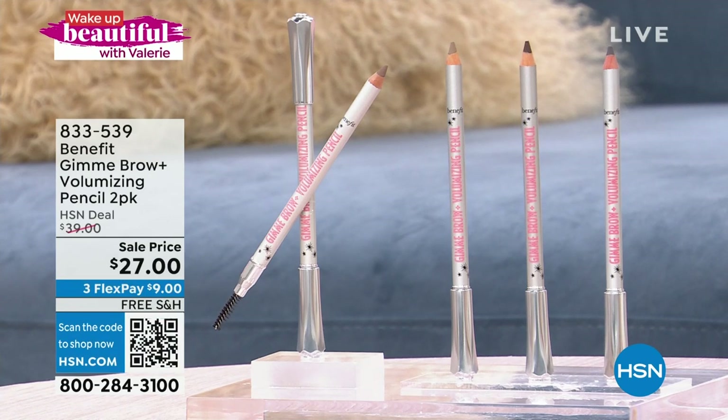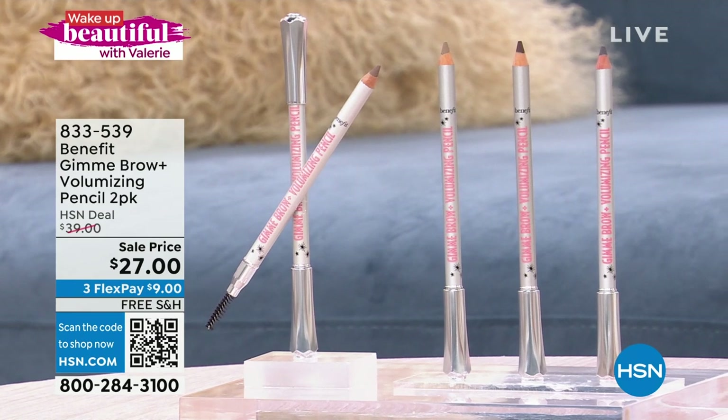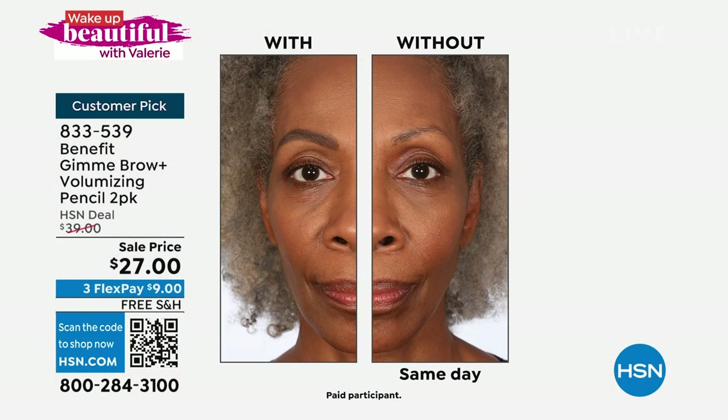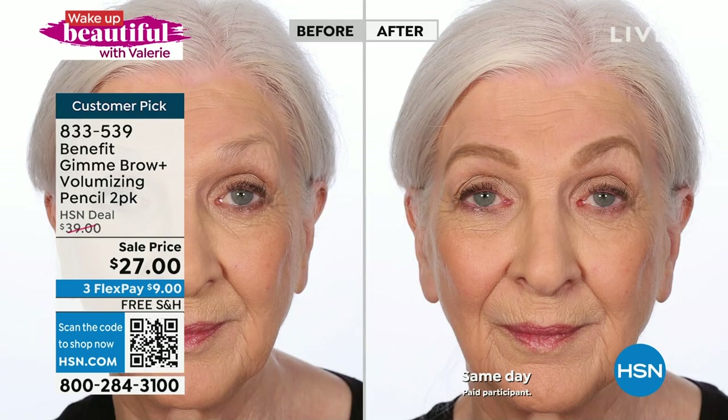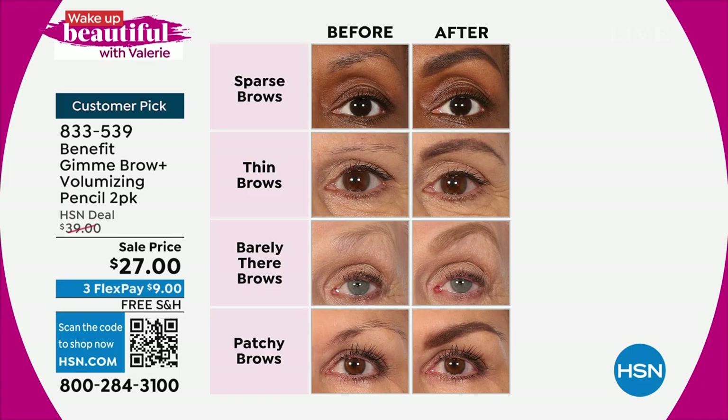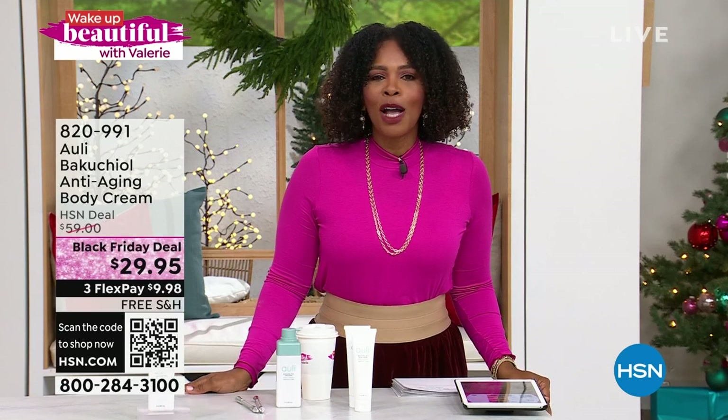Coming up next hour: Benefit cosmetics, and did you know it's National Eyebrow Day? That's where Benefit started. You're looking at the Gimme Brow Volumizing pack — two pencils in multiple shades. Having a nice full natural-looking brow frames your face beautifully. Brows can be sparse — mine used to be full and thick but now are sparse — or they can be patchy. This powdery finish eyebrow pencil looks natural and works for all brow concerns.